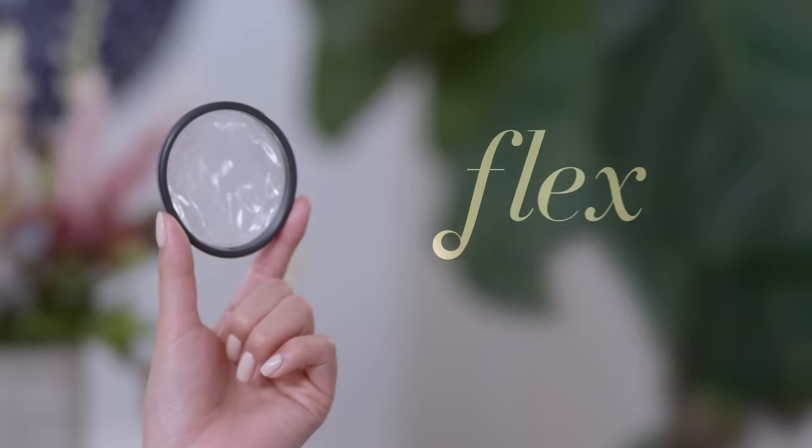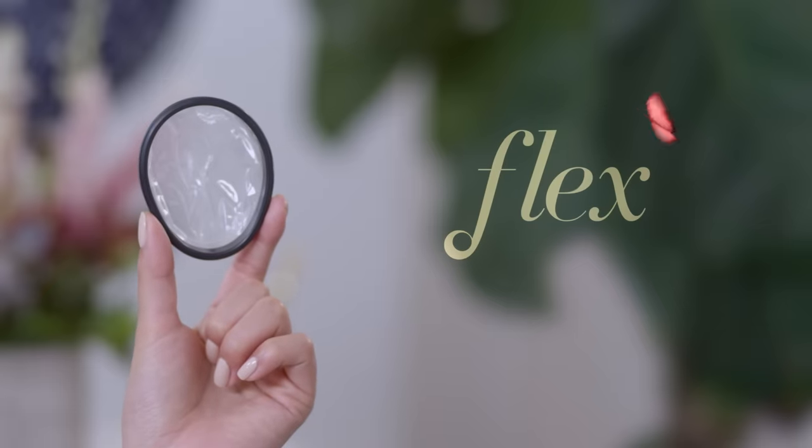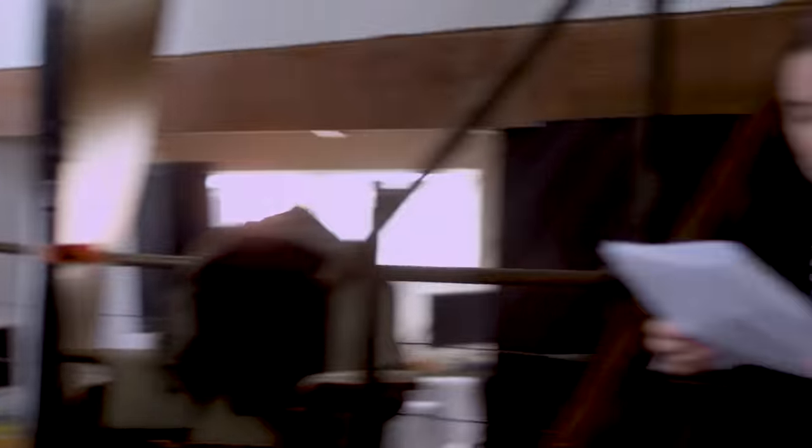Introducing Flex, an innovative solution to those outdated period products. I know what you're thinking — this thing looks huge. Whose vagina is that big? Mine is. And hers. And hers. And so is yours.